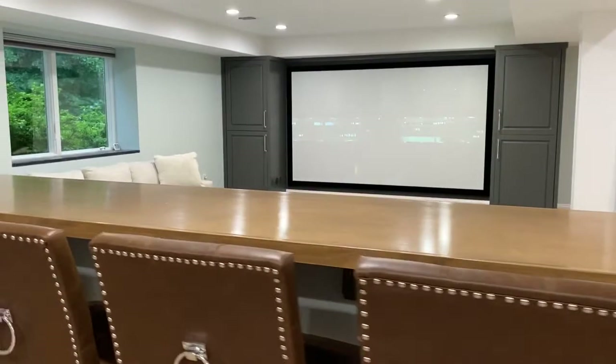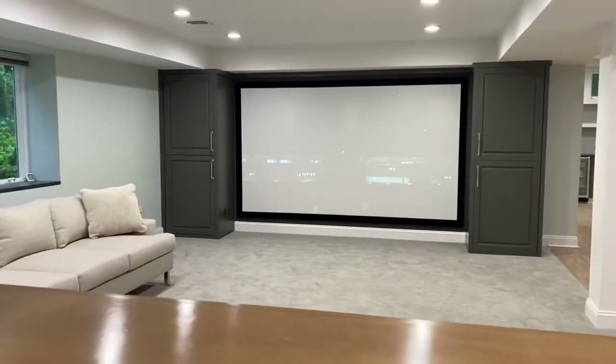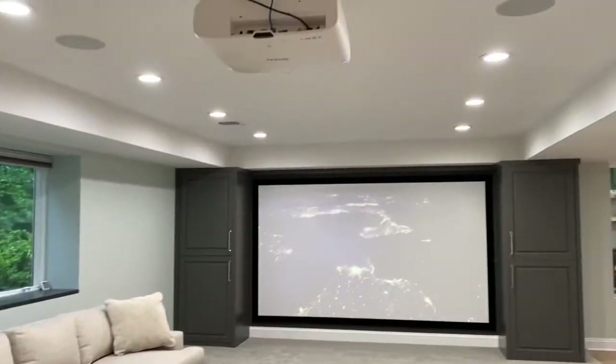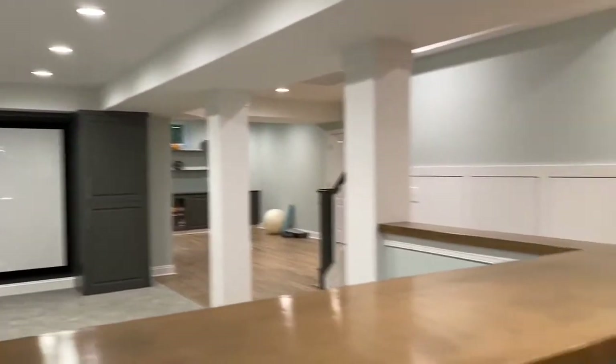We've got one side of the stairs open there. But when you come through here, we've got the open concept — I don't even want to call it a movie theater because it's like a family area. And another tray ceiling there, great lighting.